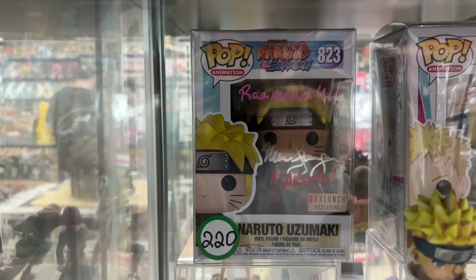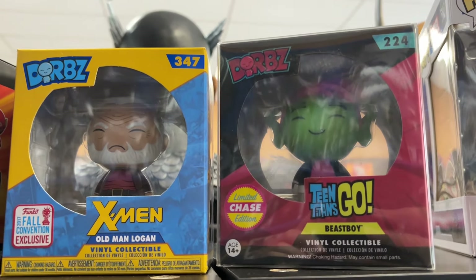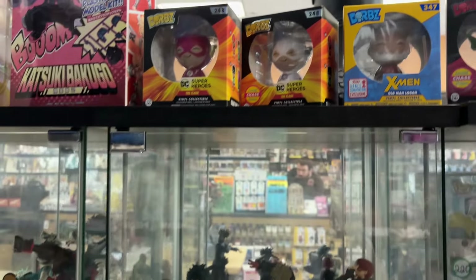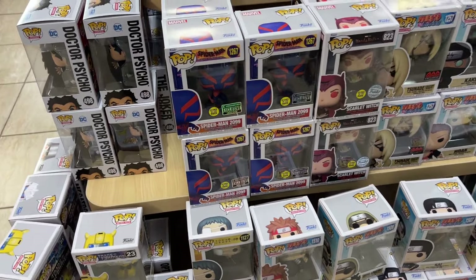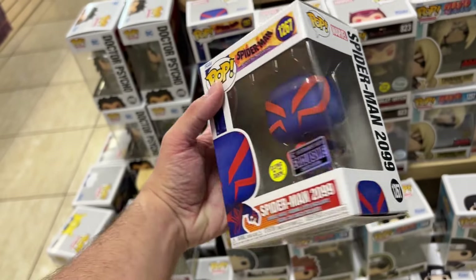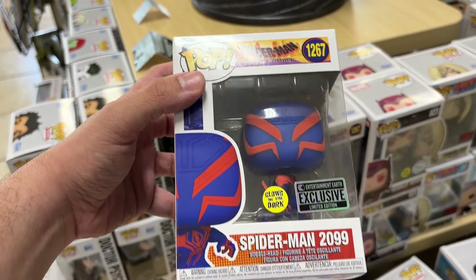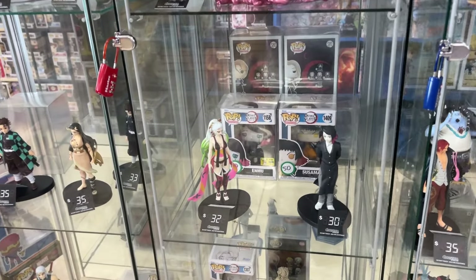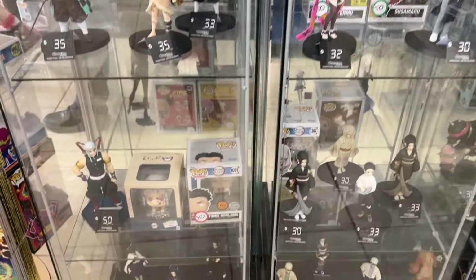They have a ton of Minato glow chases and different statues on display. There's a really nice Naruto statue with detailed shading on the face, a Naruto Uzumaki box sigh pop, and a Naruto Hokage sigh pop that's also a glow chase. For dwarf fans there are exclusive and chase versions including Fall Convention exclusives. They have a 2021 Funimation exclusive All Might glow-in-the-dark version, and a Spider-Man Across the Spider-Verse pop for $29.99 — that pop did not last very long.